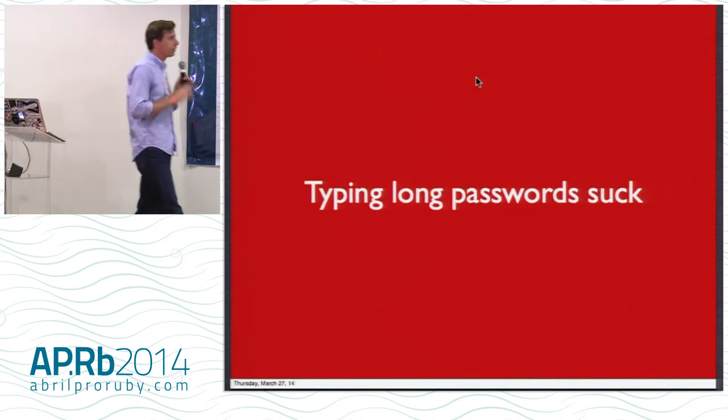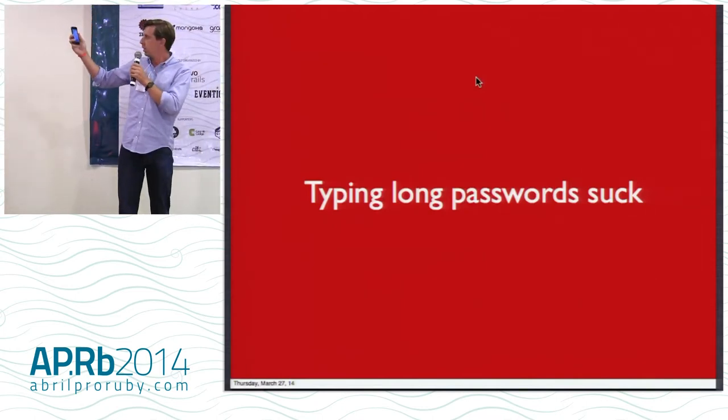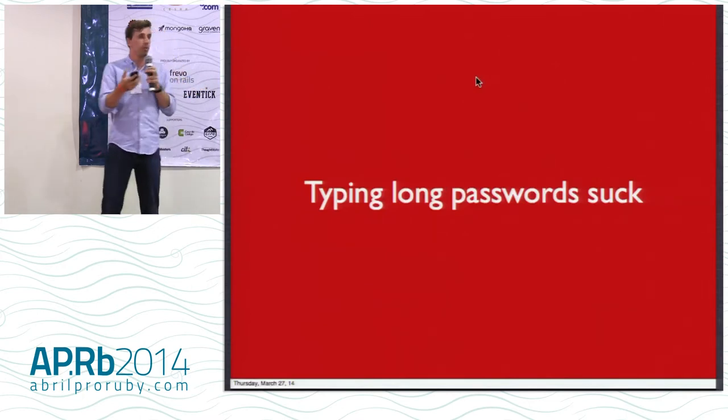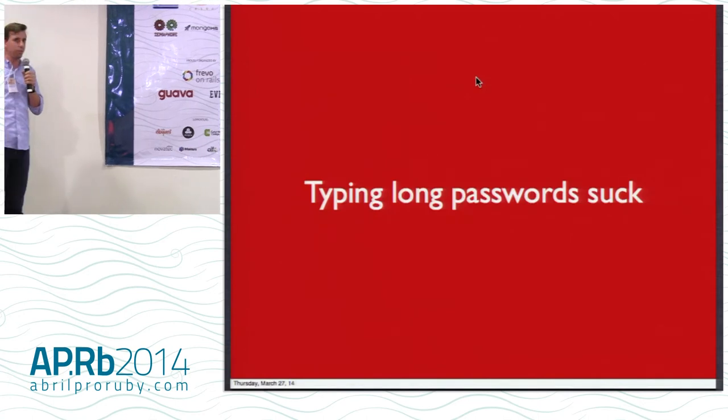Nowadays you've got these phones, and I spend most of my time on my phone. Typing a long password on your phone is difficult. Especially if you're driving or riding your bicycle and you're trying to type a password to log in, it's really difficult. It's not very friendly. I find myself doing that a lot now.